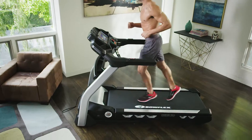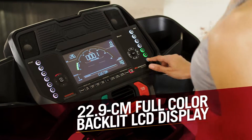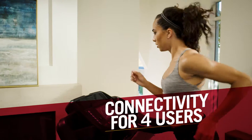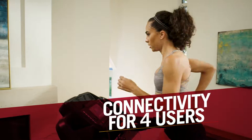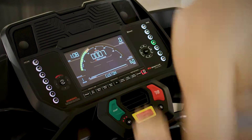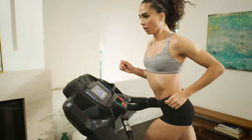The BXT326's impressive feature set includes a 22.9 cm full-color backlit LCD display with 11 workout programs and connectivity for up to 4 individual users. The all-new Bowflex Burn Rate Console shows you the total calories you're burning every minute, pushing you to go further, faster, and achieve better results.